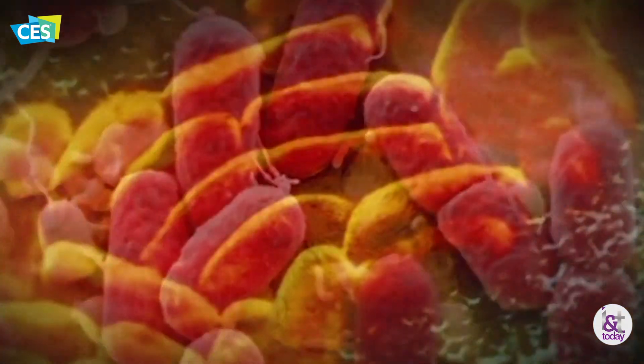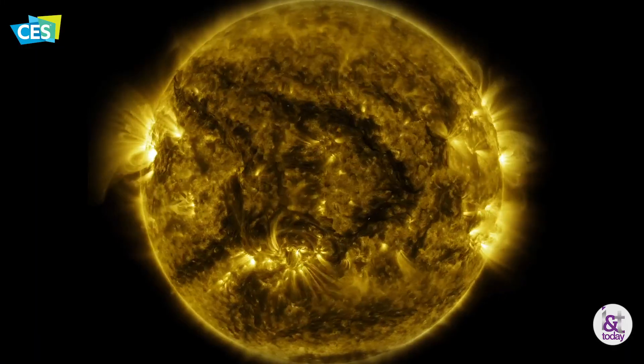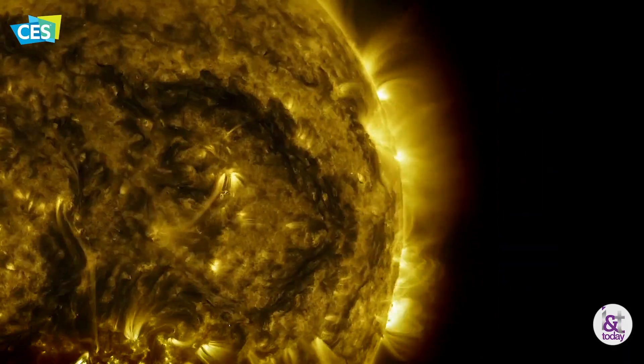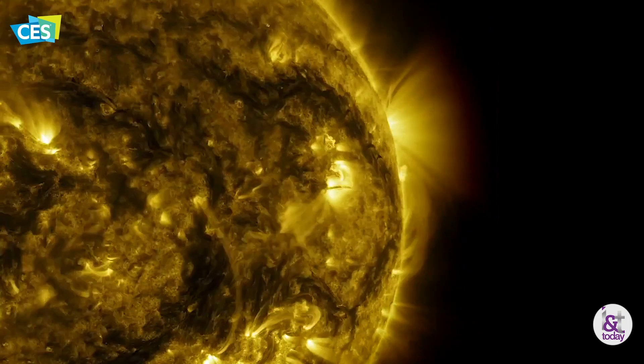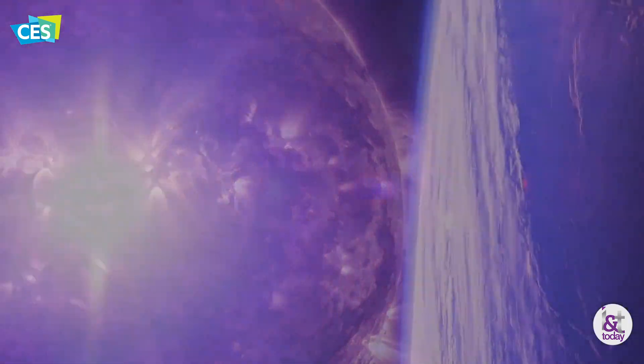Ultraviolet has been around a long time — since the beginning of time, actually. It comes from the sun. But how come people haven't tried using this application more? Well, the original introduction of it was actually pretty well used. If you go back to World War II, you'll actually see ultraviolet devices used by the army for germ protection during the war.